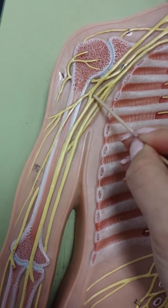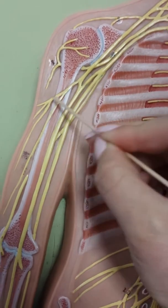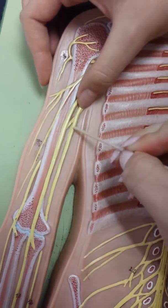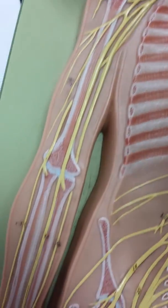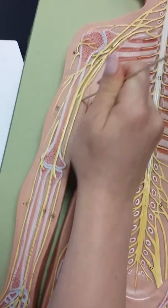Then the ulnar nerve goes to the side right here. So it's like an M — musculocutaneous, medial, ulnar. Ulnar goes all the way to the pinky, so that's how you can remember that.